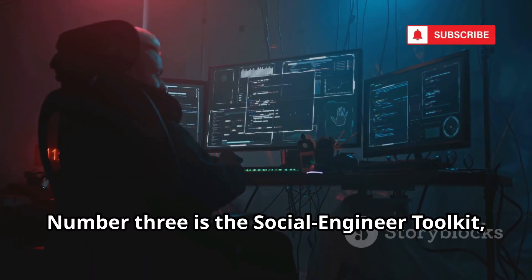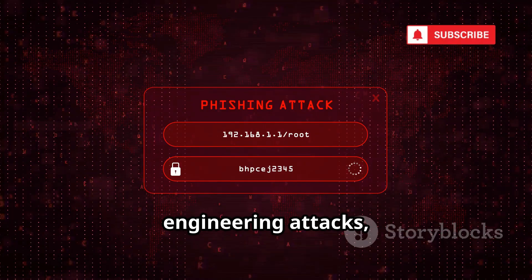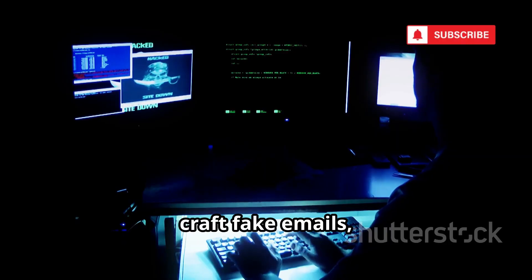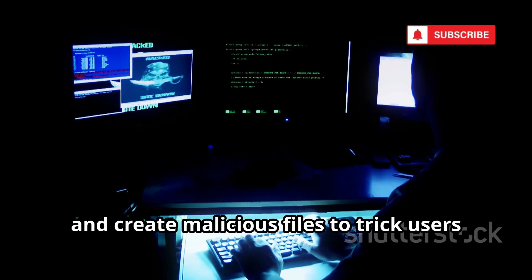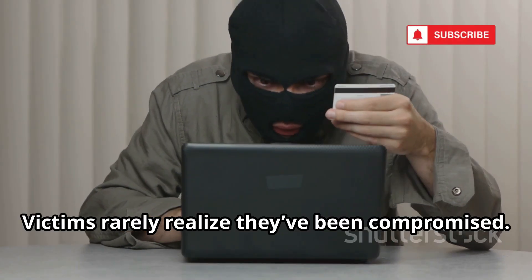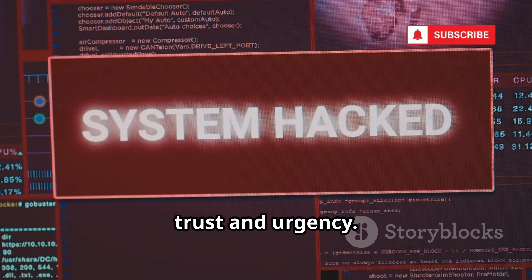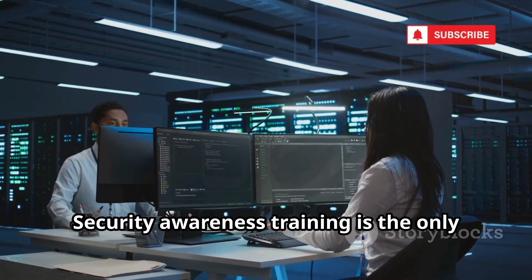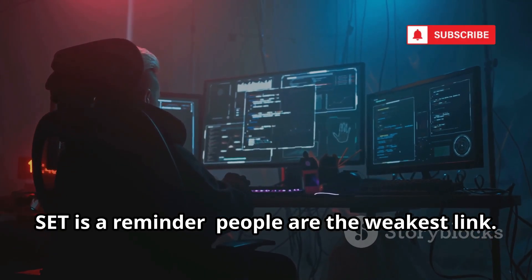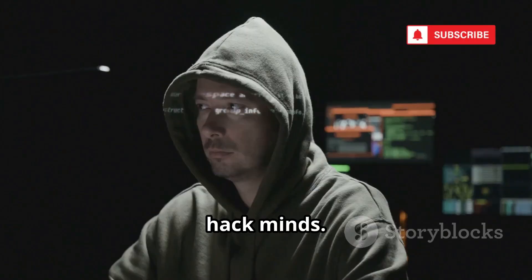Number 3 is the Social Engineer Toolkit, or SET. SET automates phishing and social engineering attacks, targeting the human element. It can clone websites, craft fake emails, and create malicious files to trick users into giving up credentials or running malware. Victims rarely realize they've been compromised. SET proves that even the best technical defenses can be bypassed by exploiting trust and urgency. Security awareness training is the only real defense — people are the weakest link. Hackers don't just hack computers, they hack minds.